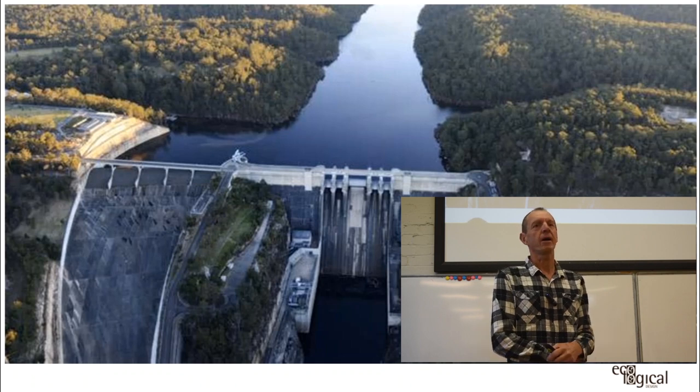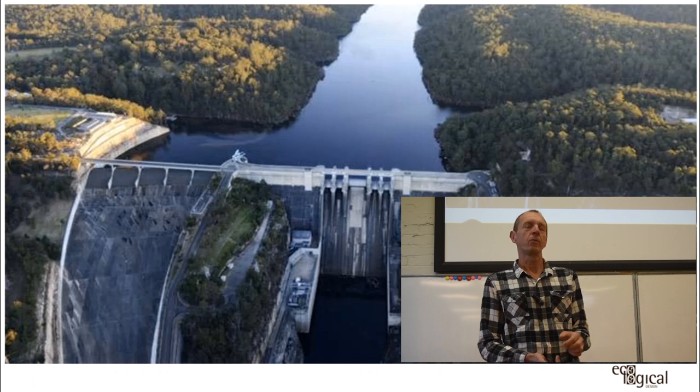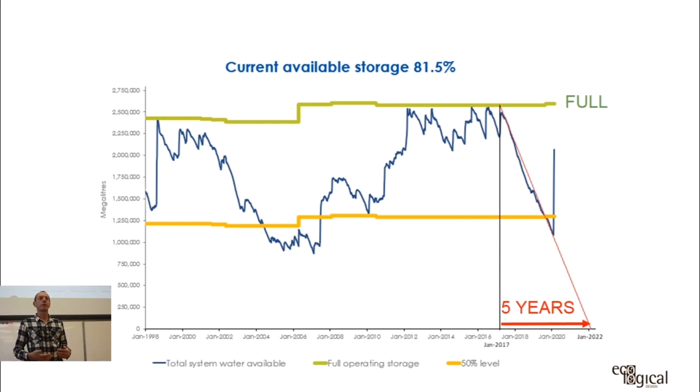Warragamba Dam accounts for about 90% of Sydney's storage. When built, it was designed for 20 years of storage, but population kept growing. Looking at historical dam levels, the green line is full capacity. Following the most recent drought from January 2017, the effective storage dropped to only about five years from full to empty — with the sort of rainfall received during the drought, there wasn't enough to generate significant runoff from the very dry land.